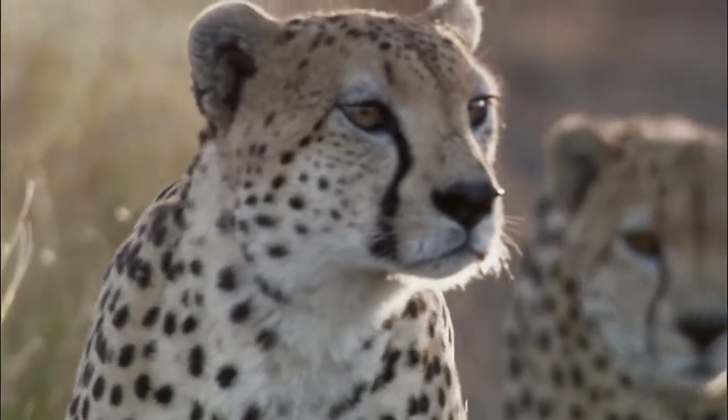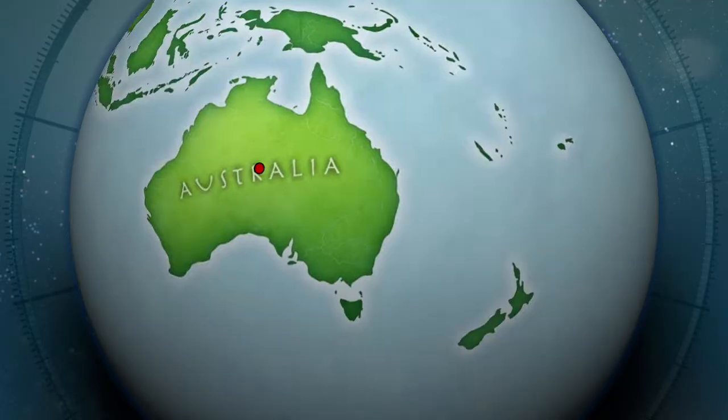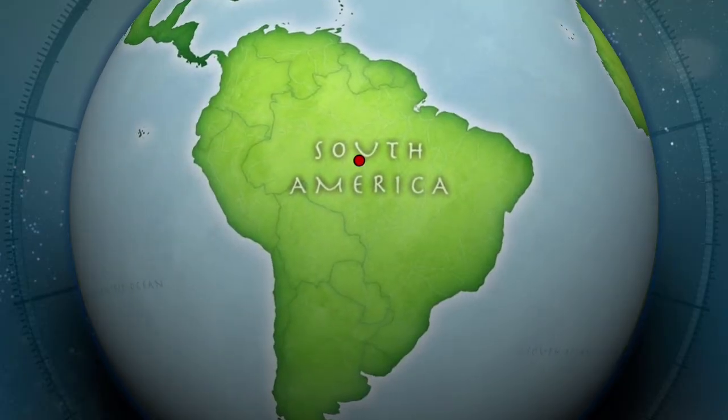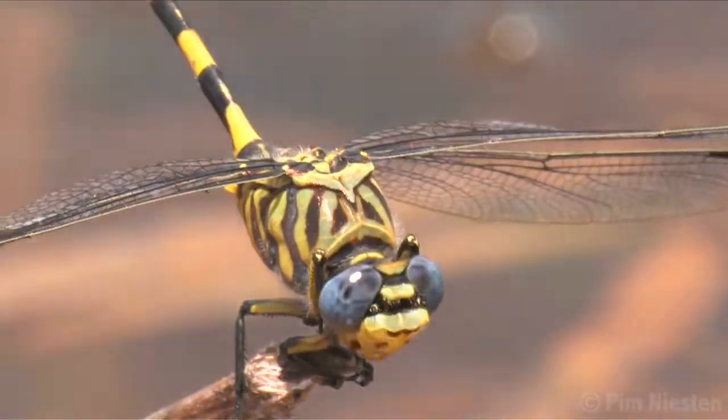The tropical savanna biome can be found near the equator. There are tropical savannas in Africa, Australia, and South America. The African savanna is under 500 meters above sea level.